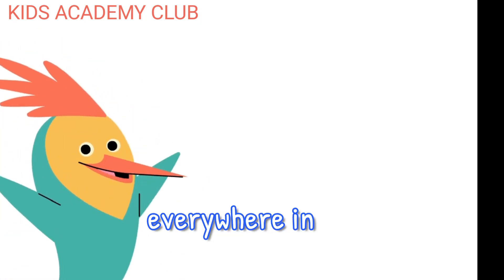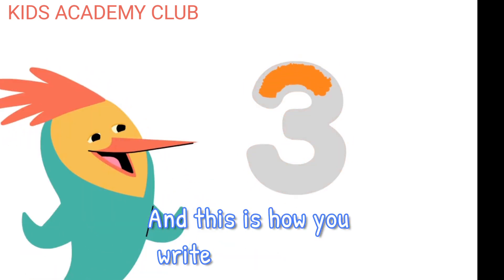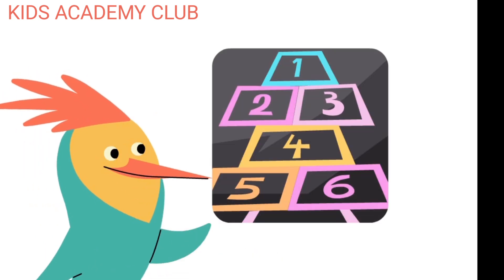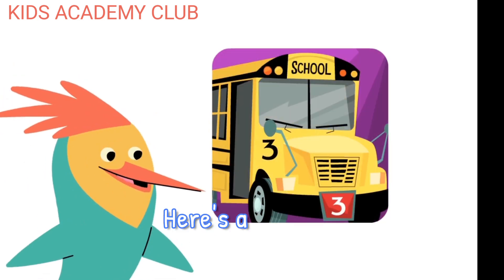Numbers are everywhere in our world. This is the number three. And this is how you write the number three. Here's a number three. Here's a number three. Here's a number three.